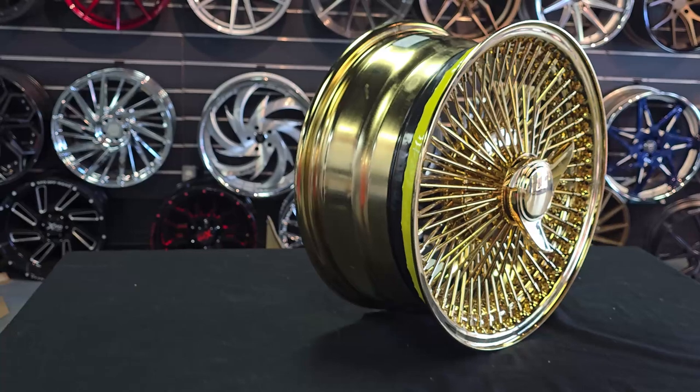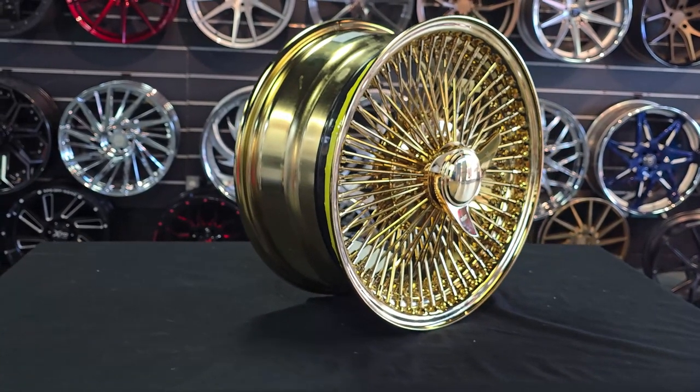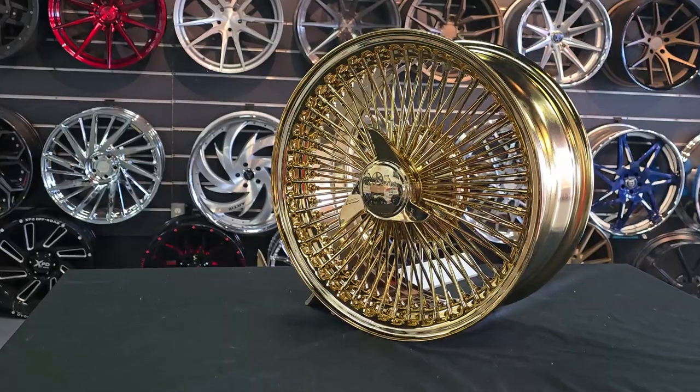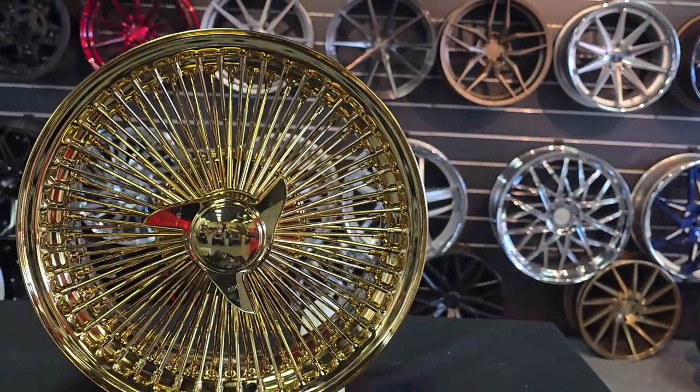We've noticed that wire wheels are everywhere — everybody's calling us for wire wheels, they're coming back. This is a set of Player wire wheels, one of the companies we use that has a great price. They are China-made, don't get it mistaken — they're not Daytons. 26-inch Daytons cost seventeen thousand dollars, so we do sell those, but that's what they cost.